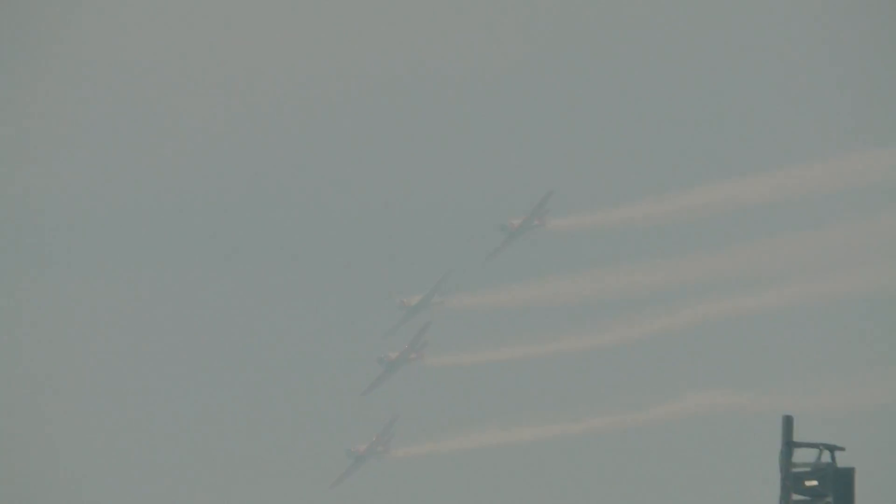Beautifully done — the changing formation in the middle. I'm telling you what, that is a trip.